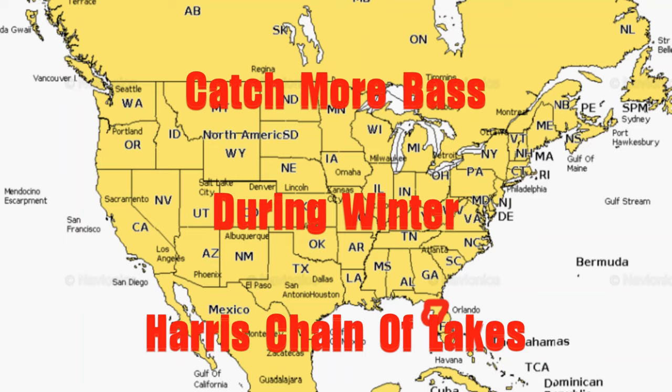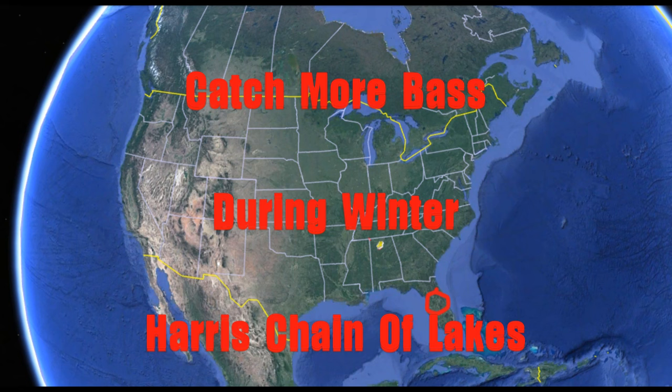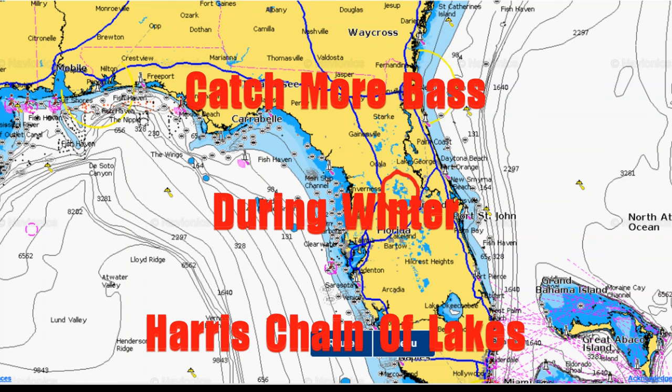Welcome back to the channel. Today I'm going to do another breakdown of the Harris Chain, and I'm going to do another one on ditches because the first one was so successful on Lake Harris - it's already got a lot of views just being up for a couple days. I've had a lot of positive responses to it, so I want to do another breakdown. I'm going to do this breakdown on ditches in Lake Dora that we fished down there in the team championship.